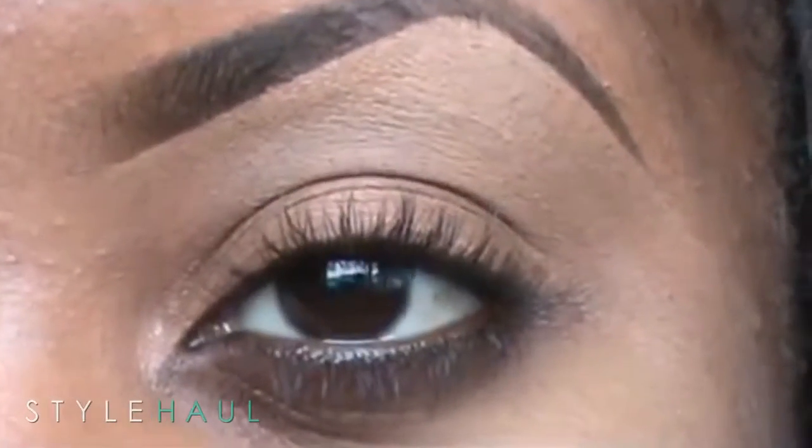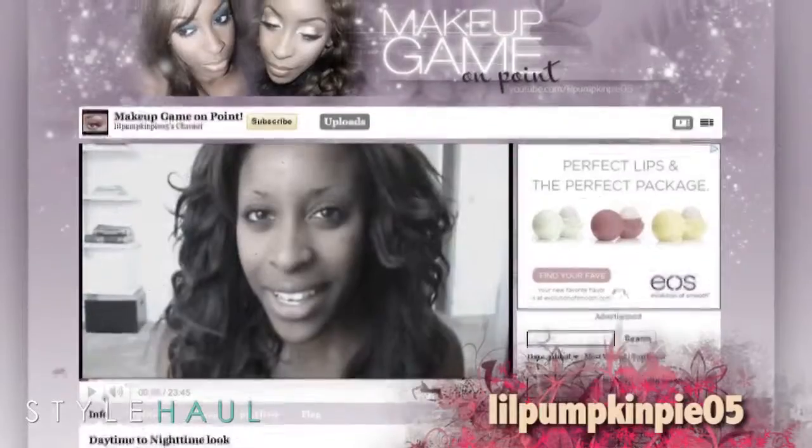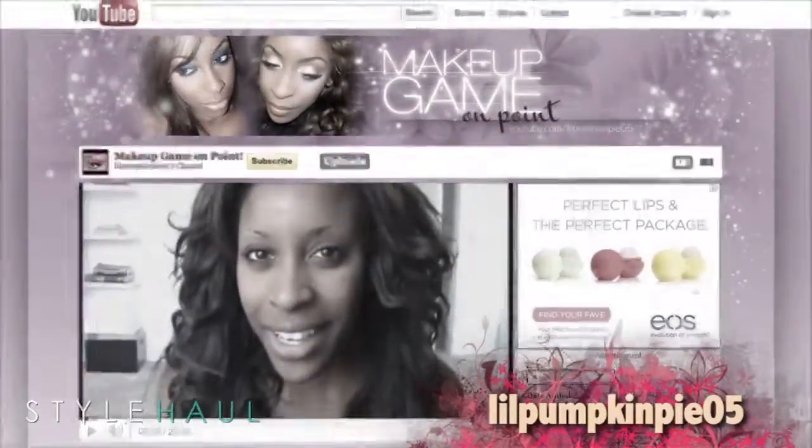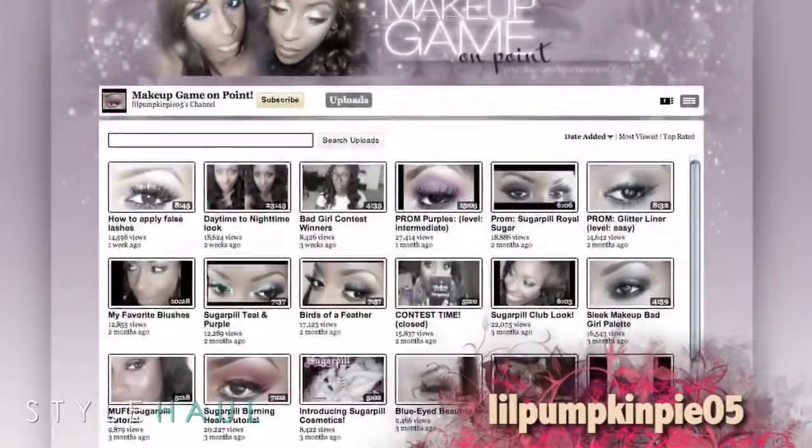Start this look off with a clean, already primed eye. I used concealer all over my brow bone and my eyelid. Jackie is a woman of many talents — she's an Army reservist, pre-pharmacy student, and a MAC makeup artist. In this video, she shows off her makeup talent with a great smokey eye with a pop of color.